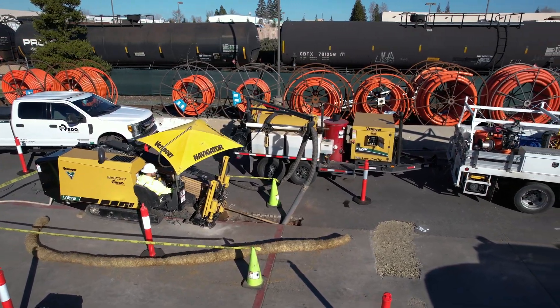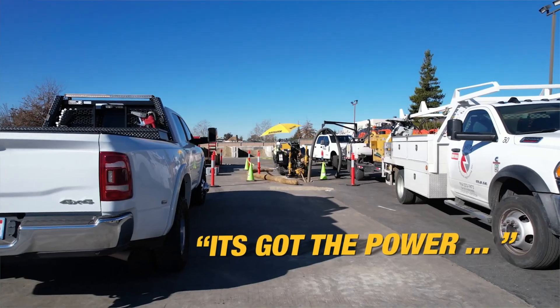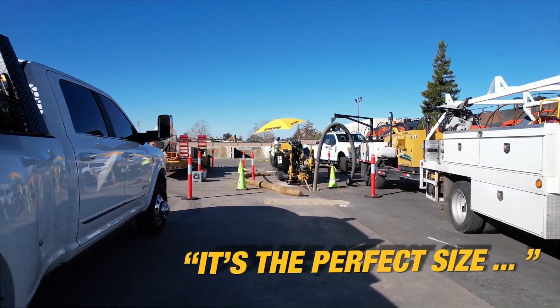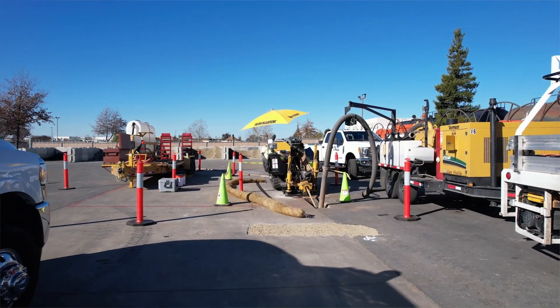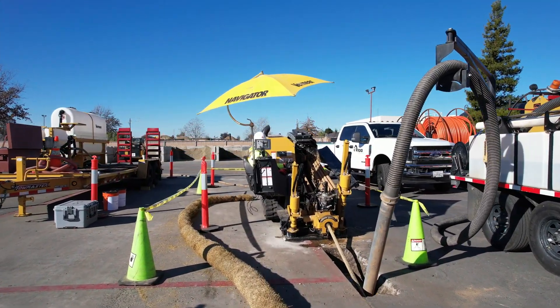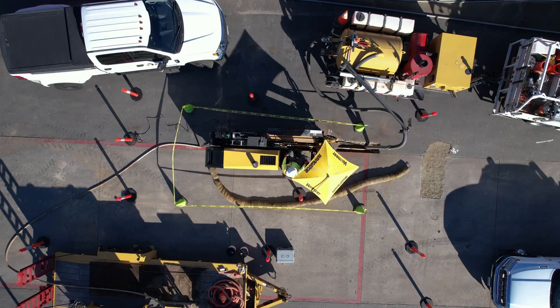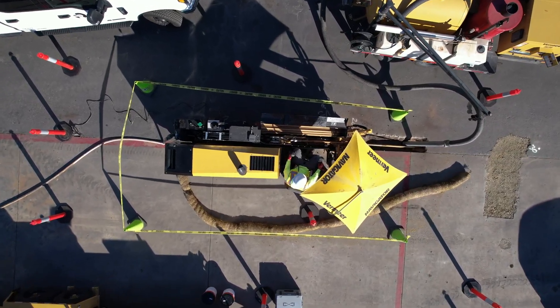With this footprint machine, the 10x15, the installations we're doing with fiber optics to the homes — it's got the power, it's the perfect size to fit in people's front yards, doing little road crossings, and it is very operator friendly. I do enjoy the power that it has for a machine its size, and the fact that it's just small and doesn't leave as big of a footprint.